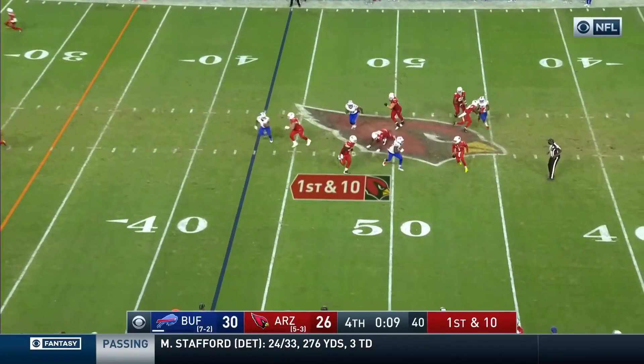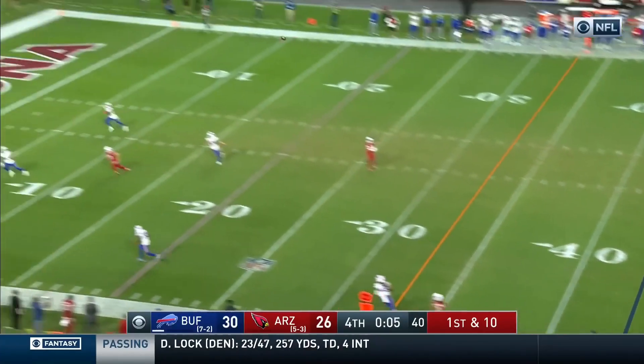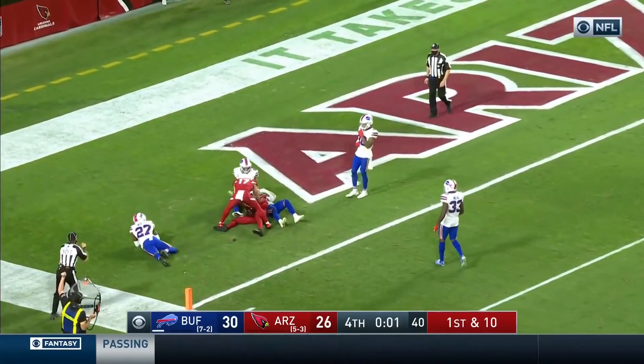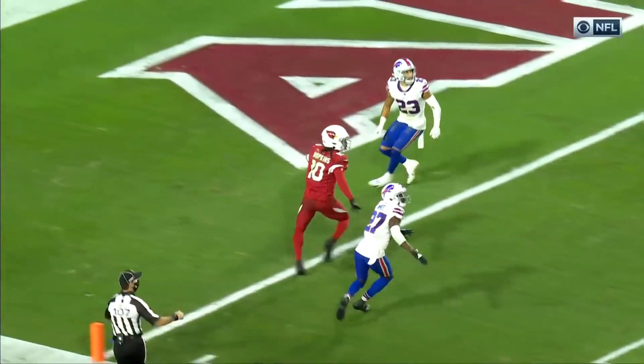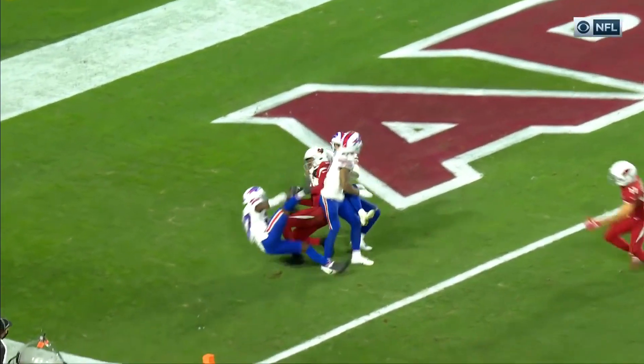Shotgun. Murray out of the pocket, seven seconds, six seconds — Murray heaves it downfield! It is caught! DeAndre Hopkins! And DeAndre Hopkins is the man who comes away with it.